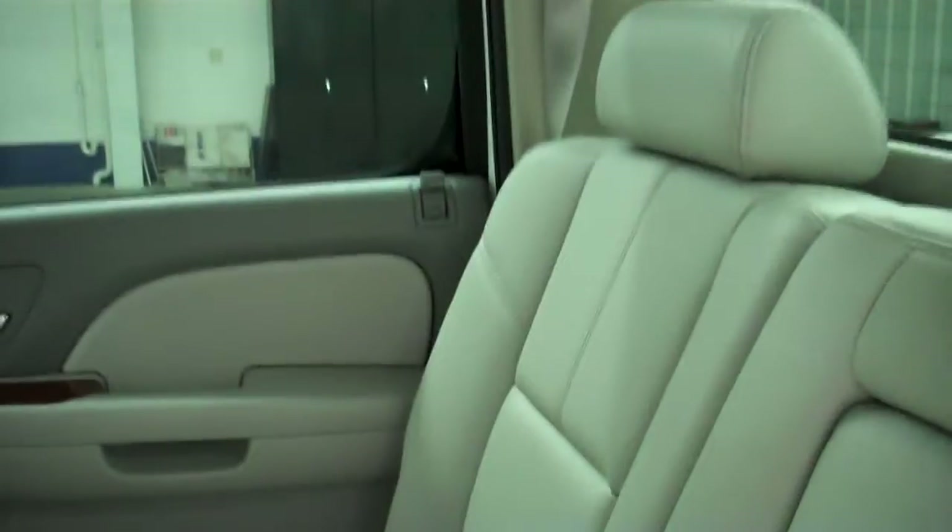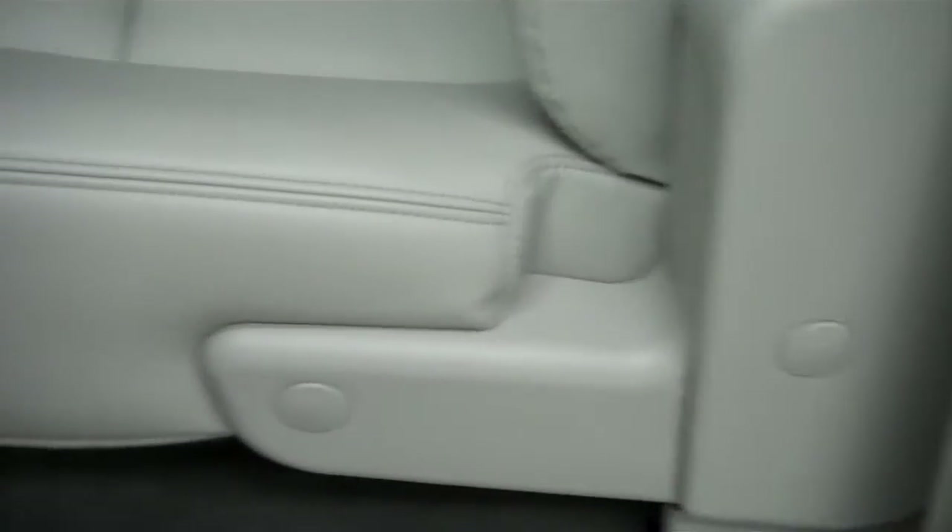Now we'll go to the back. The back is just as clean as the front — seats as well. Seats are in great condition with no rips or tears in any of the seats back here either. The seats also lift up for extra storage space.